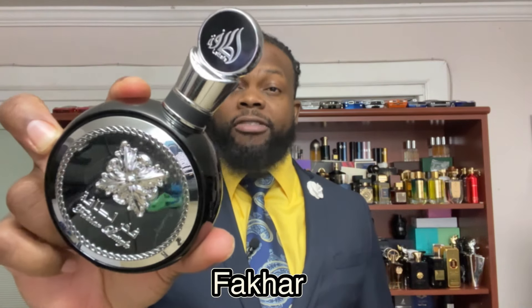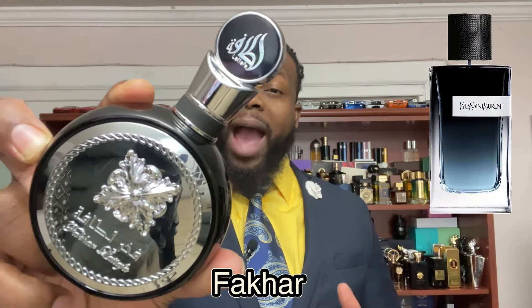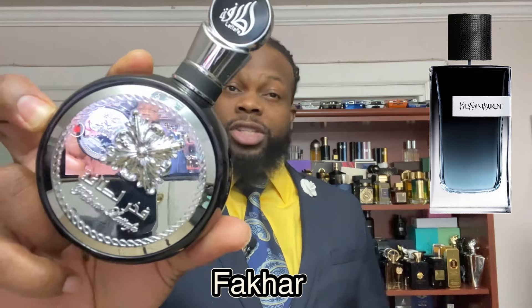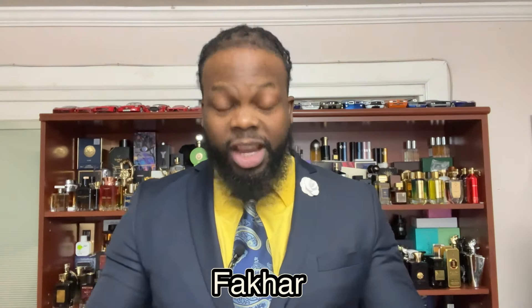The next fragrance great for summer is Latafa Fakhar. Everyone knows this one — it's a clone of YSL Y EDP. It's a bright, fresh, sweet, and spicy fragrance with woody notes at the base. Highly versatile and mass-appealing. You get bergamot, apple, juniper berry, sage, tonka bean, and cedar. It's pleasant, smells great, slightly aromatic and smooth. Seven hours of longevity and great sillage. Check this one out — this is Latafa Fakhar.